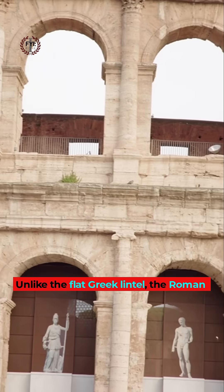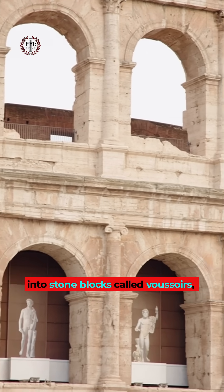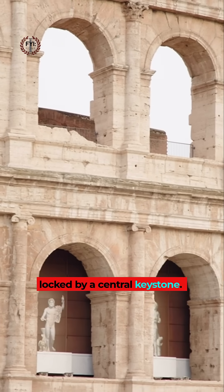Unlike the flat Greek lintel, the Roman arch spread weight through its curve into stone blocks called voussoirs, locked by a central keystone.